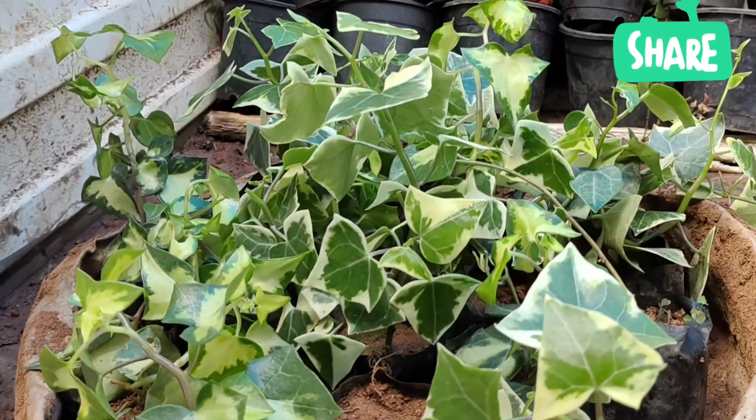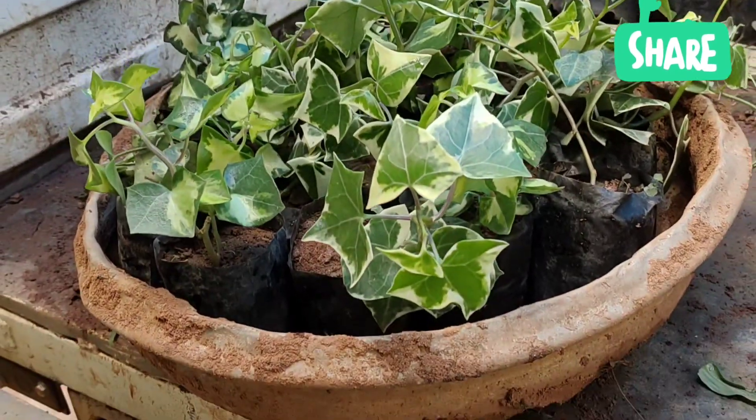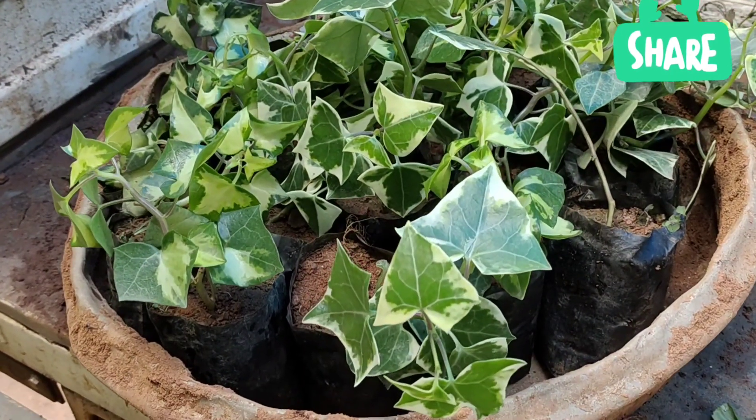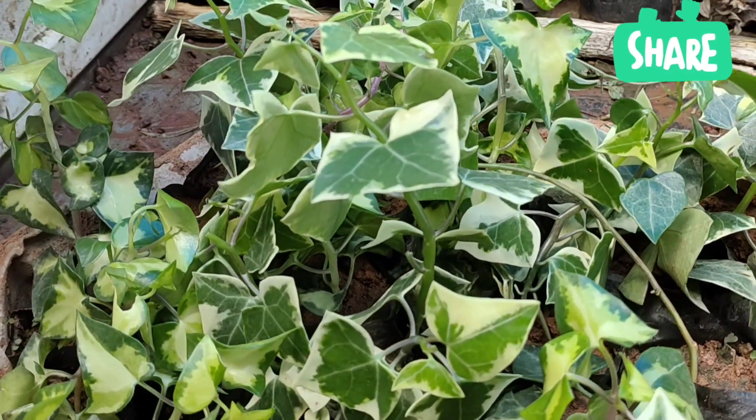We are going to get into the load and we are going to get an English Ivy plant. We are just going to get a new plant. We are going to get a nice and well-rooted plant with a nice yellow and white shade.